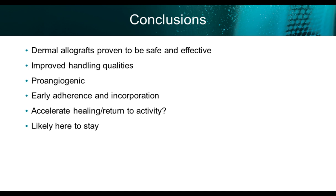This concludes our presentation for today. I hope to have given a better understanding of dermal allografts. Thank you for your time and attention.